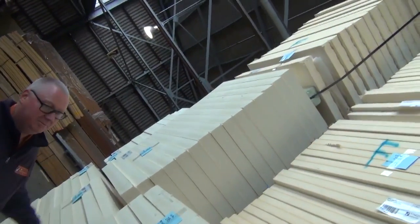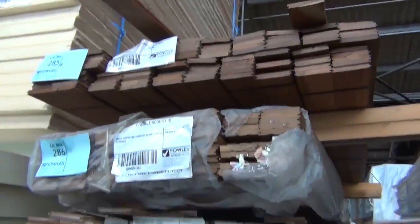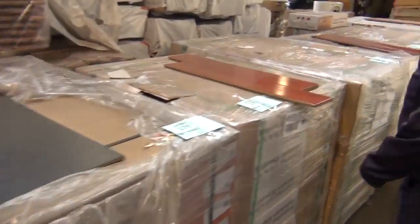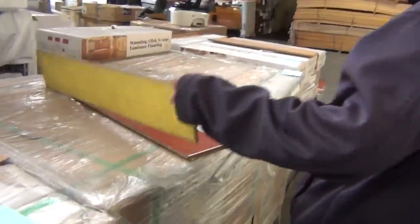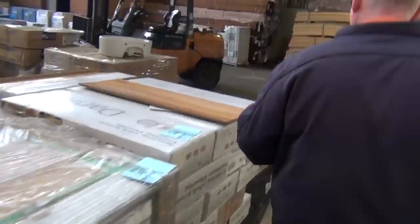Making our way down this row now — got some overlay flooring, a few pallets of assorted doors, a few pallets of engineered flooring along the way. As we make our way back down, a bit of laminate flooring with the attached underlay — quite a few pallets of that up this week.